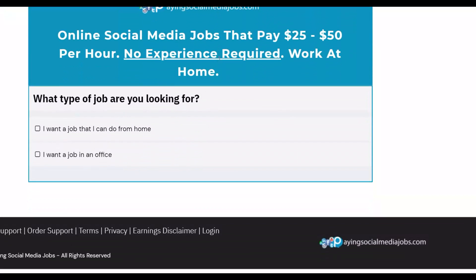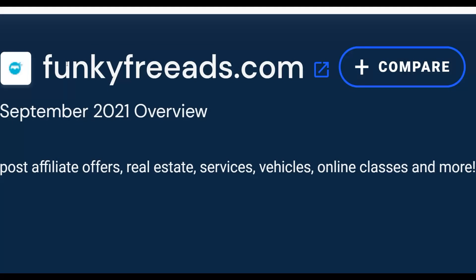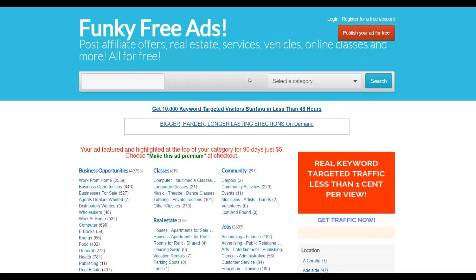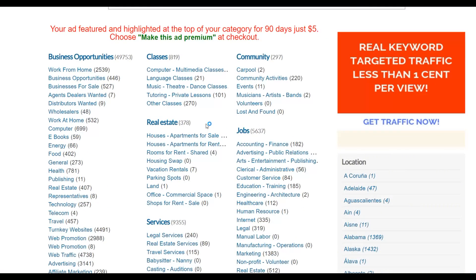Now let me show you the free traffic source. This website is called FunkyFrees.com. On this site you can post affiliate offers completely free — you can promote register services, vehicles, online classes, and more. The category that gets the most traction and makes the most money is the business opportunities category.